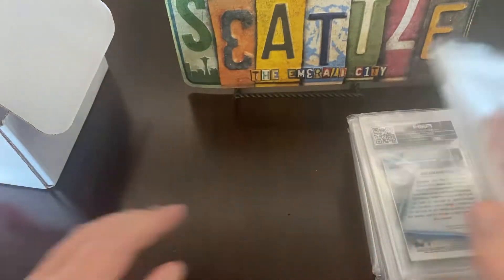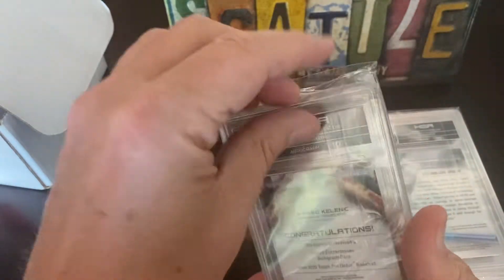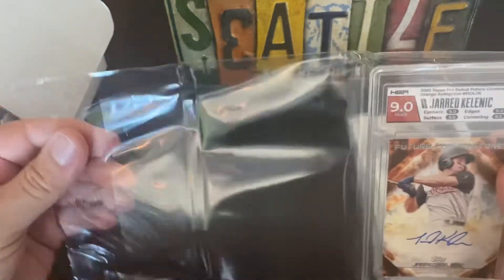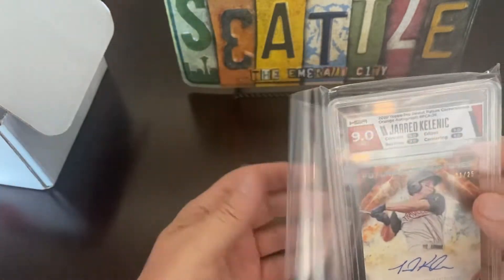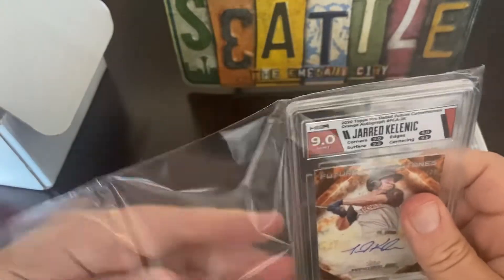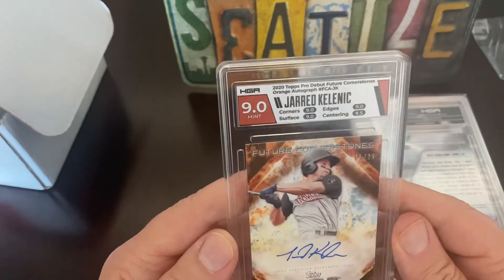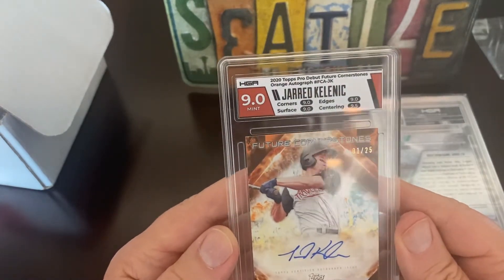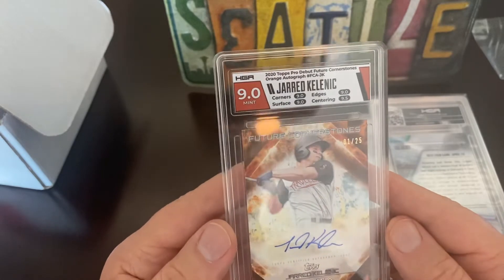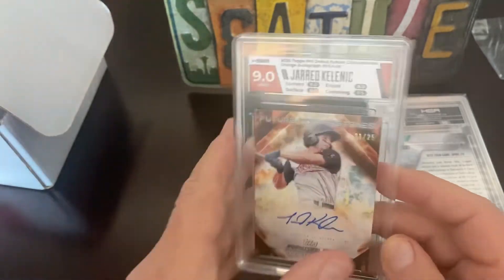And here we go, another Kalanick signed — 9.0 again. I think what I did this time as far as the label goes, I went with the card color as opposed to the team color, which looks kind of cool. This is a Future Cornerstone, a 1 of 25, so that's a pretty nice card — 9.5 on centering, 9 all around.